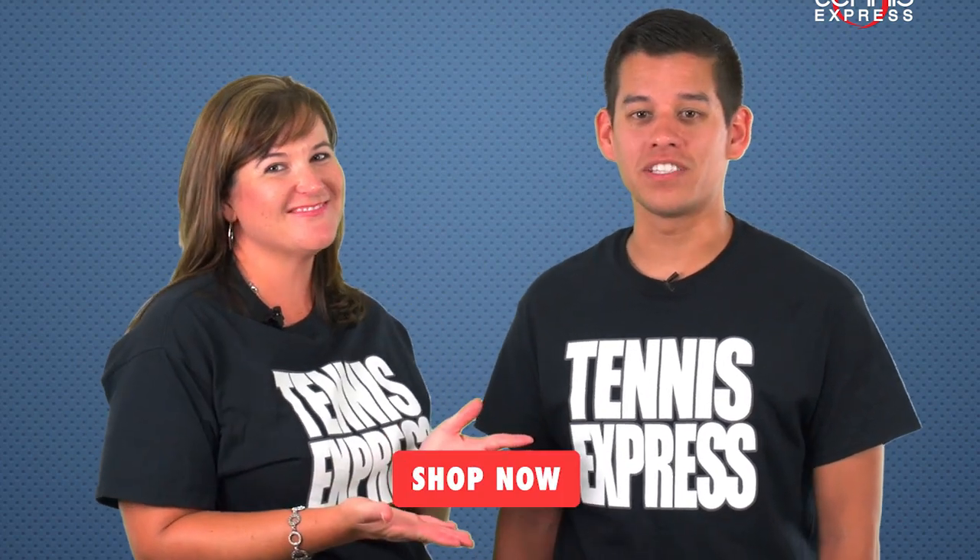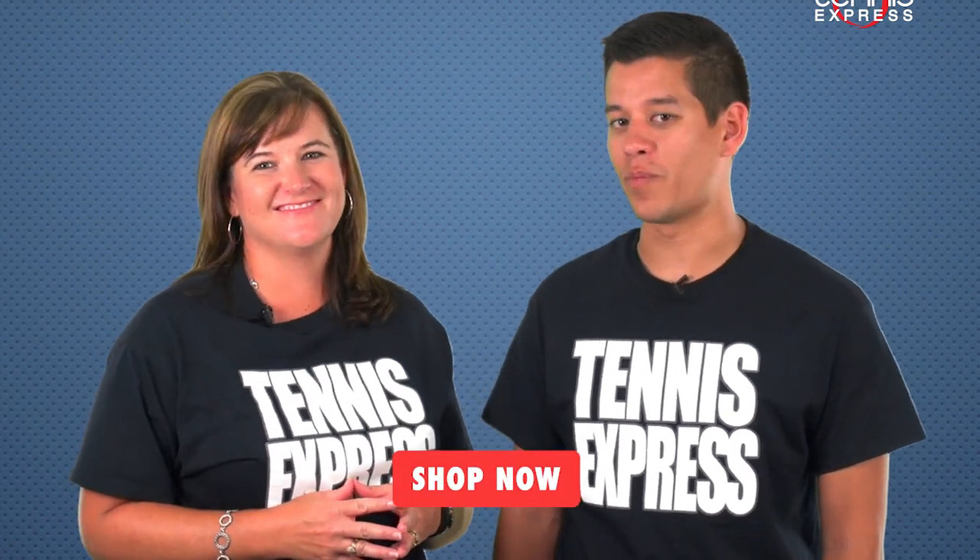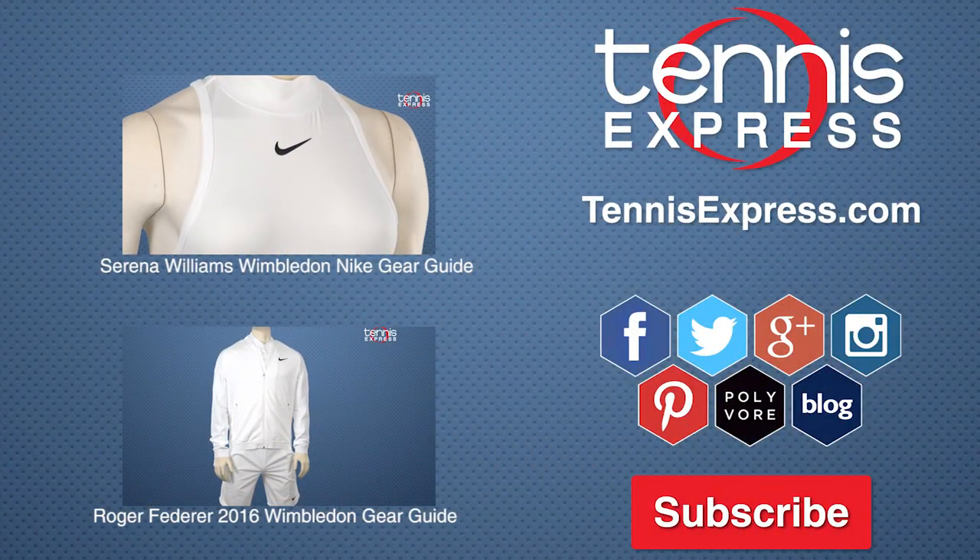See some great deals that are too good to pass up? Click the Shop Now button to see all the great deals at Tennis Express for Prime Week.